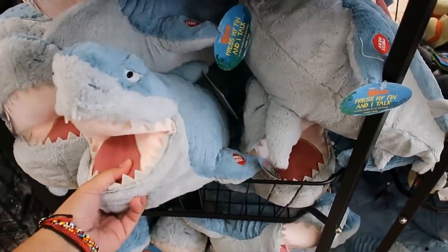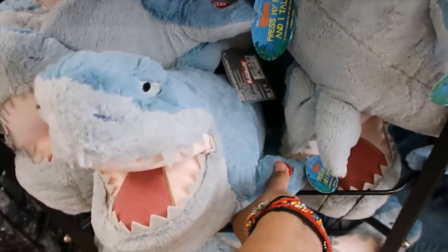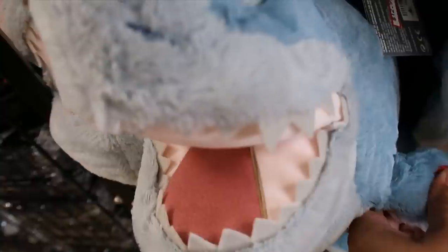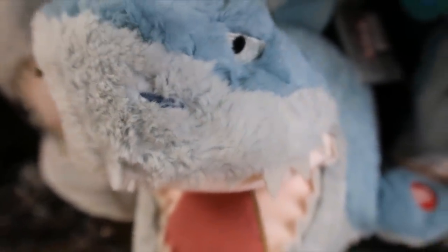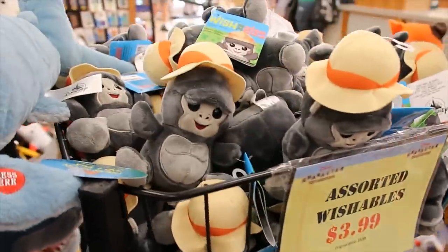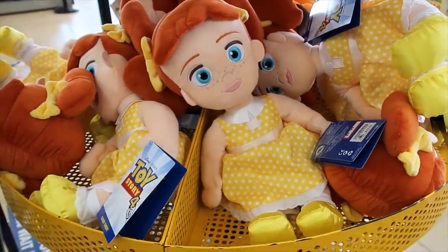Princesses — Aurora, Elsa, Anna, that's it. The Minnie big head is $3.99, I'm not seeing Mickey Mouse. $14.99 for the adult socks like advent calendar — it's 12 days of socks, so you get 12 pairs for $14.99. The Bruce plush is $12.99, and then you press here and he talks.